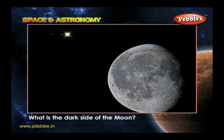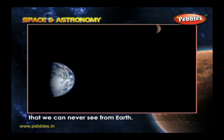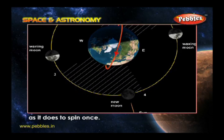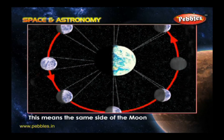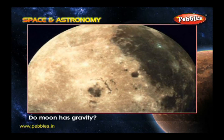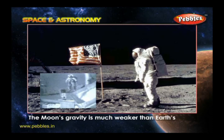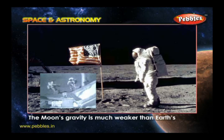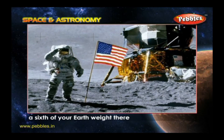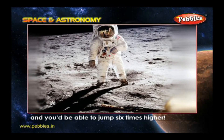What is the dark side of the moon? It's the part of the moon that we can never see from Earth. The moon takes the same time to orbit the Earth as it does to spin once, meaning the same side always faces away from the Earth. Does the moon have gravity? You can jump higher on the moon. The moon's gravity is much weaker than Earth's, meaning you would only weigh about a sixth of your Earth weight there and could jump six times higher.